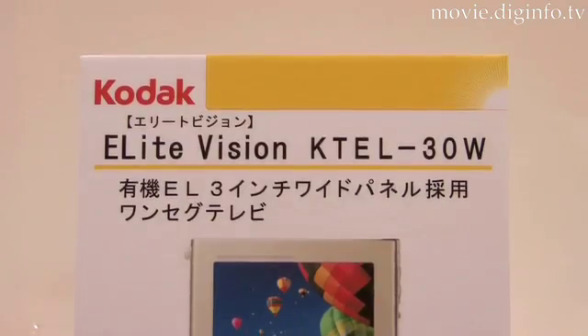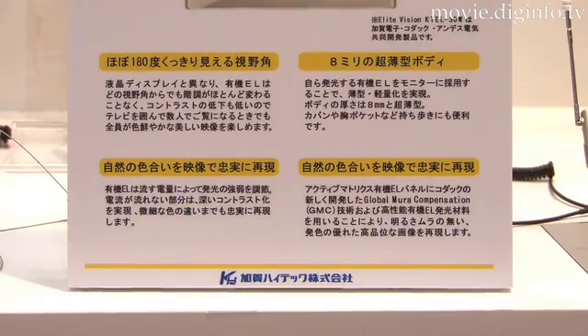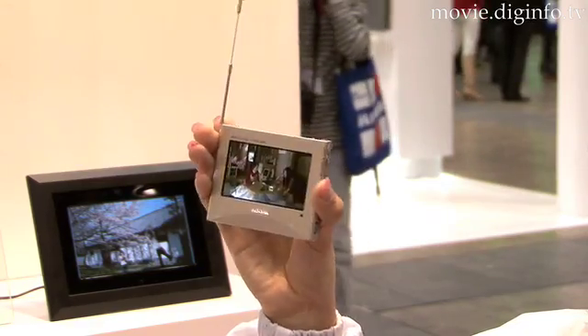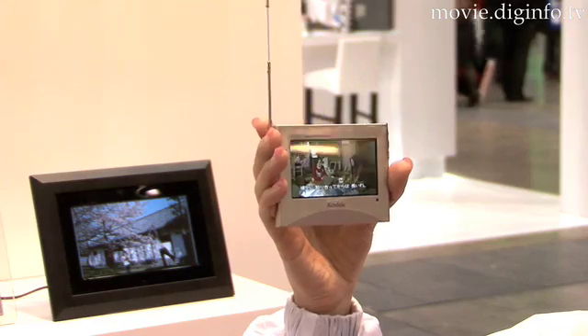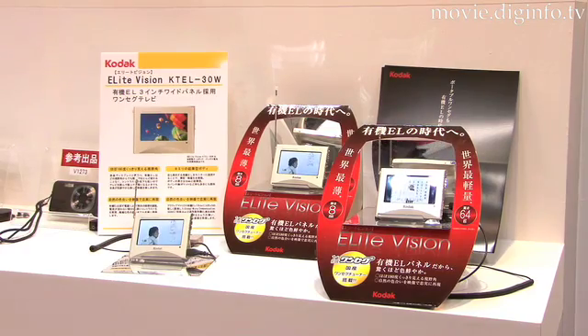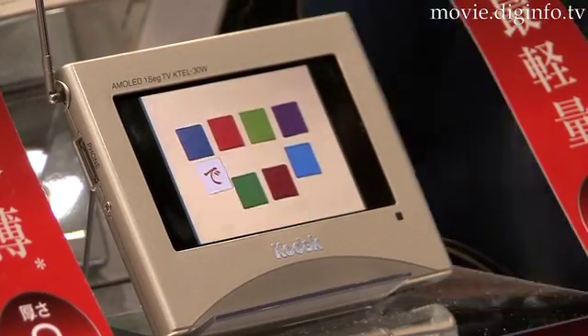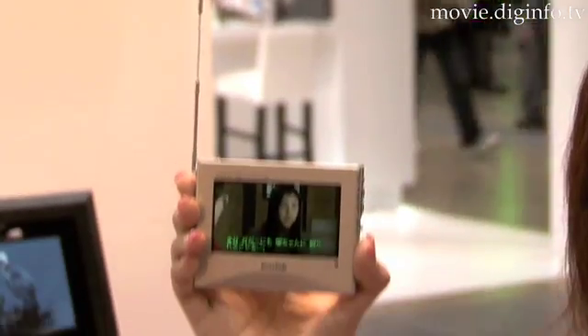The newly adopted organic EL display panel utilizes Kodak's Global Mura Compensation Technology as well as high-performance luminescence material to achieve evenness and superior color uniformity. The Kodak EliteVision allows continuous viewing for up to 3.5 hours and weighs only 64 grams, making it the lightest 1-seg TV available today.